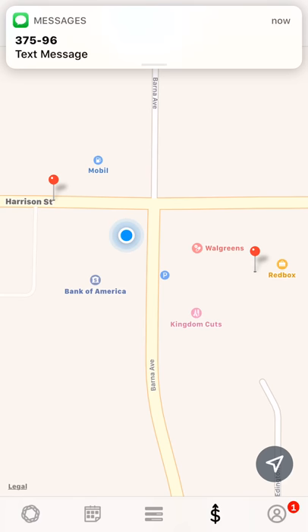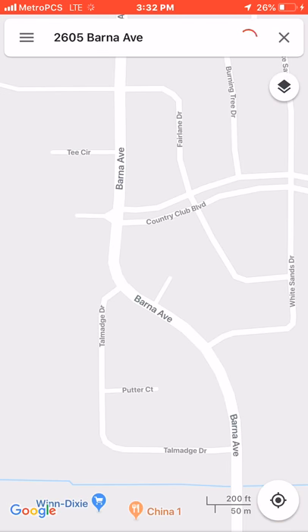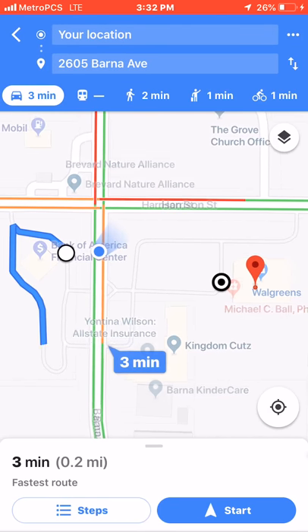I want to get 20 bucks out — this is just a test — and right in front of me with the app I can tell that I have a Walgreens that has an ATM. Open in Maps, open in Google. I'm looking at it. I'm just showing you for the sake of the video. If you look at it, I can walk there in two minutes.